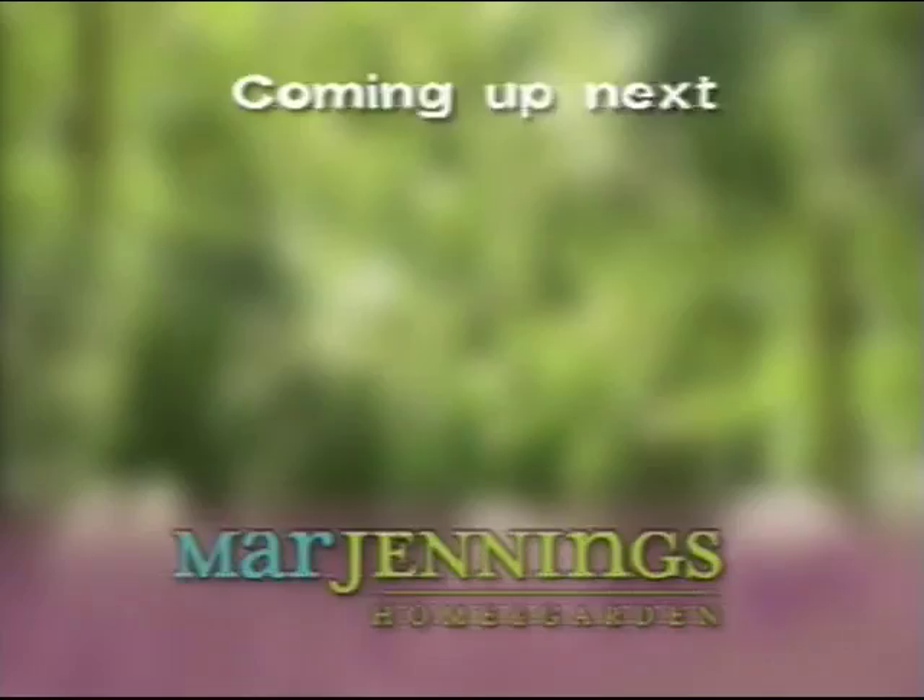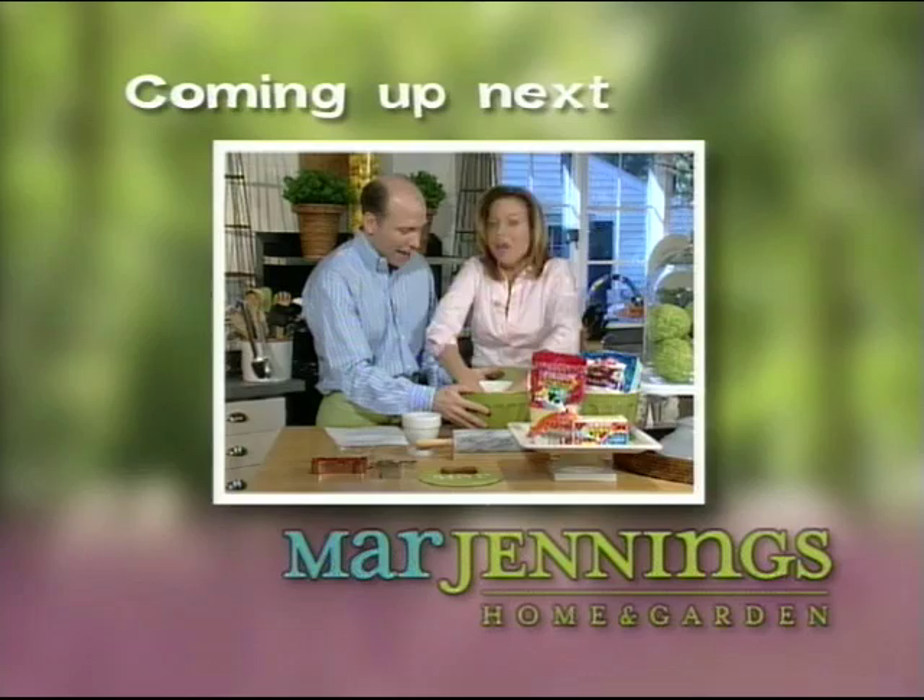Hi, Mara Jennings here. Here are some tips for a successful relationship with your topiaries. Trim topiaries frequently to encourage growth — prune every six weeks in the summer and every eight weeks during the winter, following the existing form to maintain its shape. Keep your topiary in a well-lit area, but not necessarily in direct light. If you have a variegated ivy, keep in mind it will need more light than a dark green ivy. If you have topiaries outdoors, water and mist regularly. Don't go away — when we come back, Sissy Biggers is in the kitchen to help me make some fabulous organic doggy biscuits.